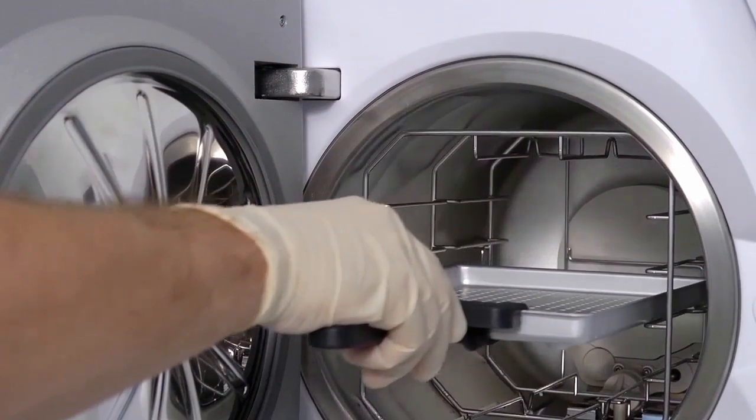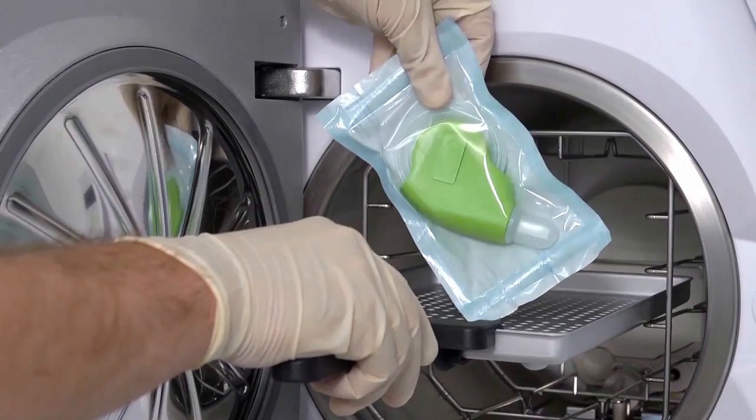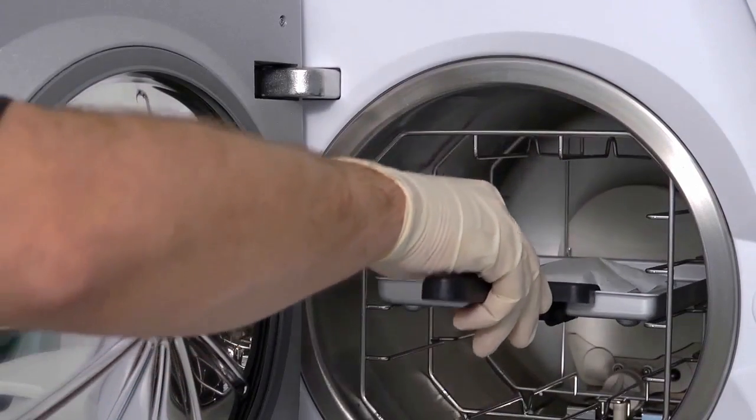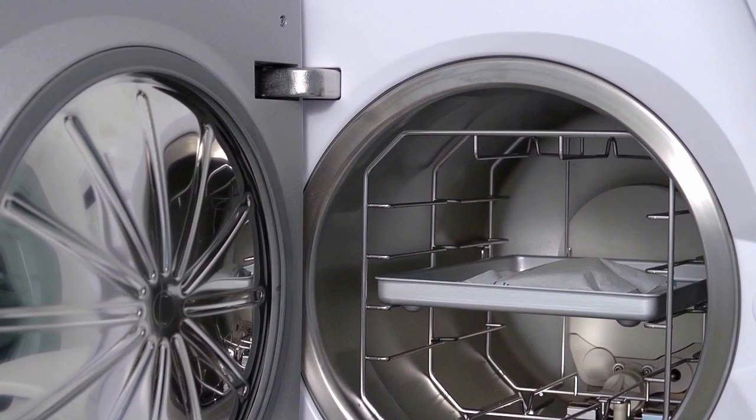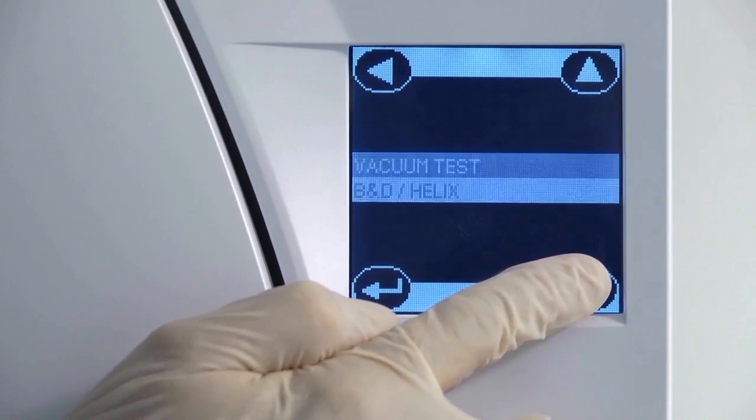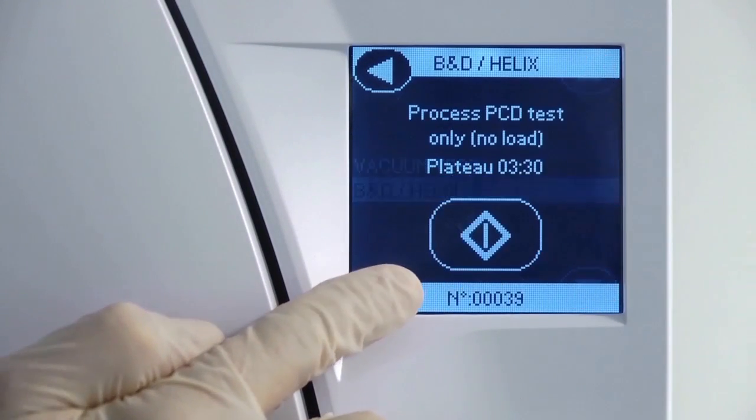During a Helix test cycle, the only load within the steriliser must be the Helix test device itself. No medical instrument should be in the chamber at the same time. Close the door and select the B&D/Helix test cycle from the test cycle submenu.